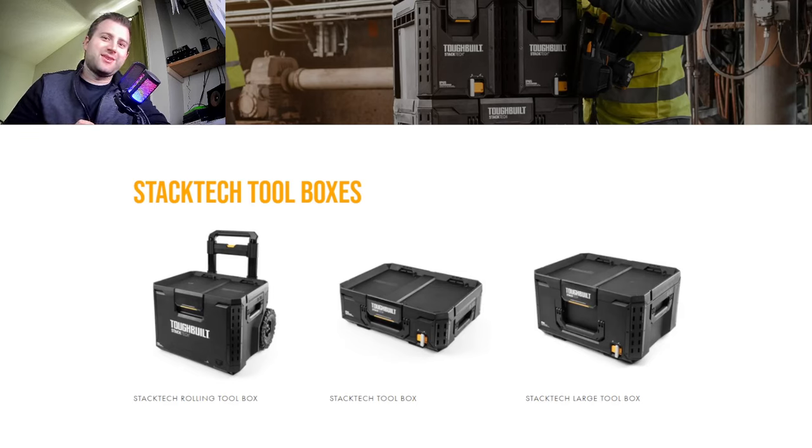How's everyone doing? It's Indiana here with Ultimate 2 Reviews. Today we're taking a look at ToughBuild. They have their new stack system here, and they're calling it StackTech.